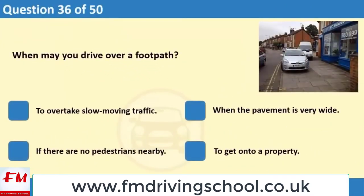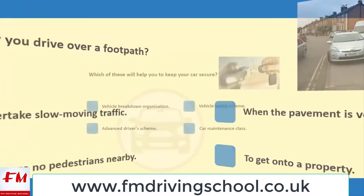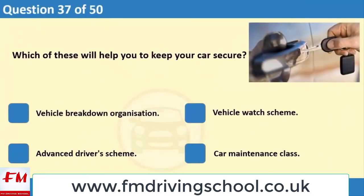When may you drive over a footpath? 1. To overtake slow moving traffic. 2. When the pavement is very wide. 3. If there are no pedestrians nearby. 4. To get onto a property.